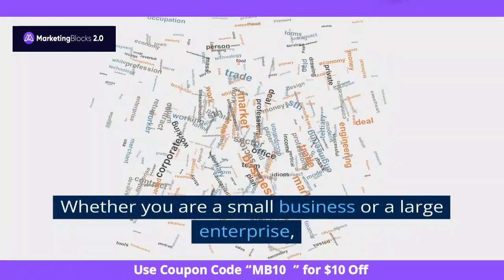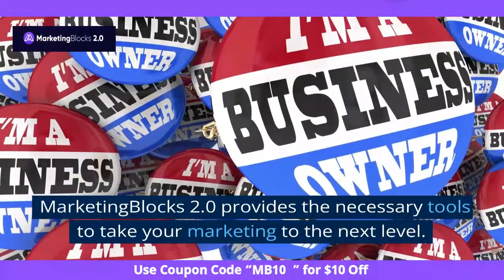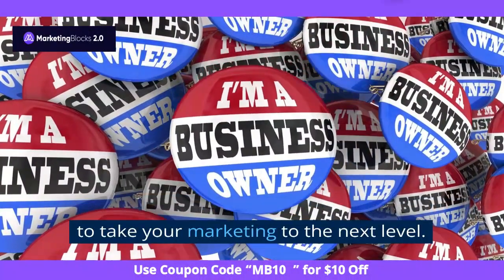Whether you are a small business or a large enterprise, Marketing Blocks 2.0 provides the necessary tools to take your marketing to the next level.